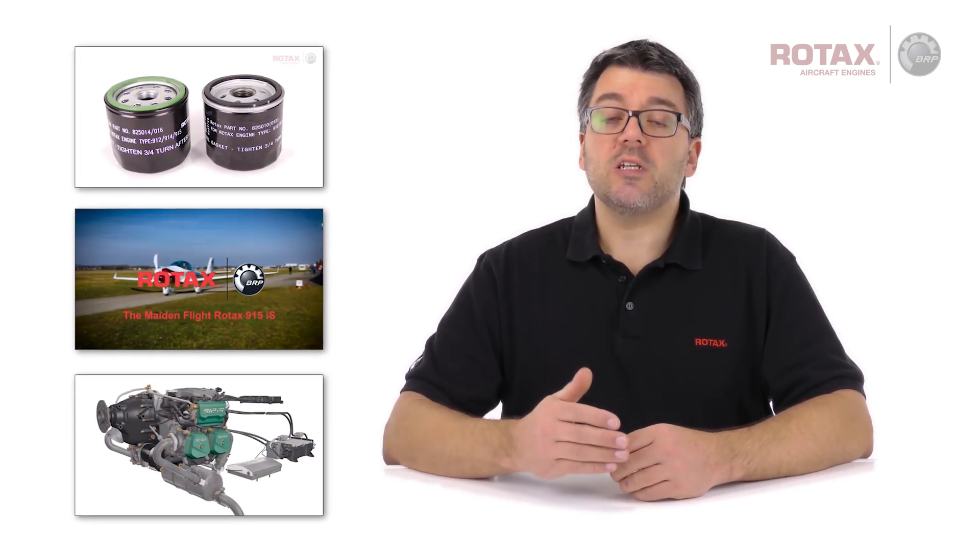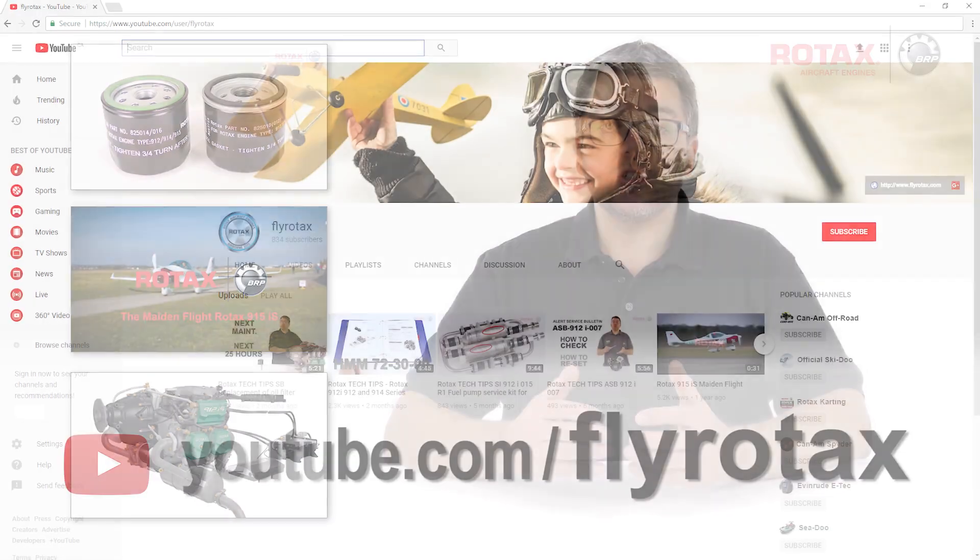You can find more videos by visiting the official Rotax Aircraft Engines YouTube channel, FlyRotax.